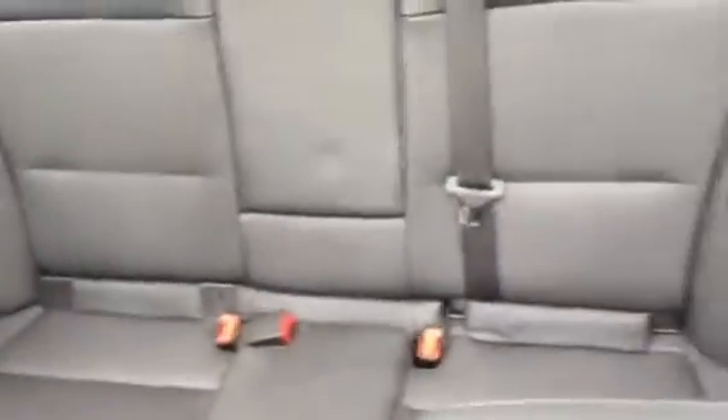Let me show you the interior here quickly as well. You can see the leather is in great condition in the front seats, and in the back everything looks really nice. We have the great ultra view sunroof which brings a lot of light into the interior of the vehicle.